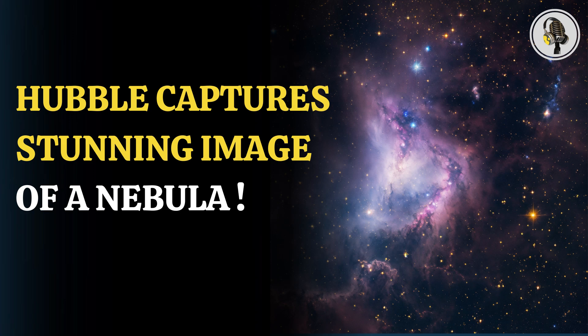Welcome to our podcast, where we explore fascinating stories and ideas from various fields. In this episode, we talk about the Hubble Space Telescope's image of a nebula.